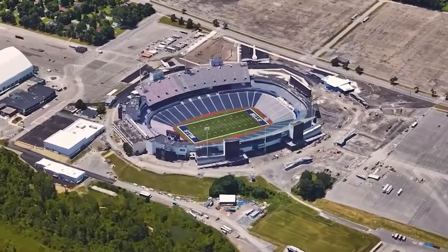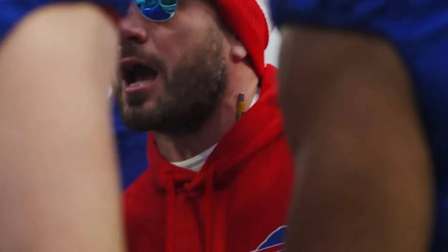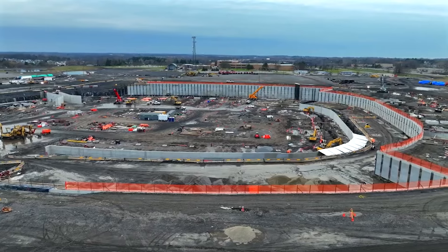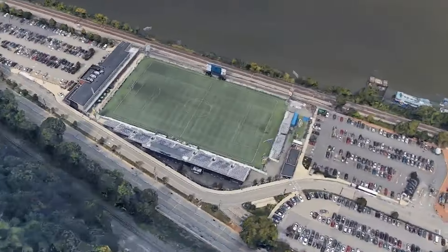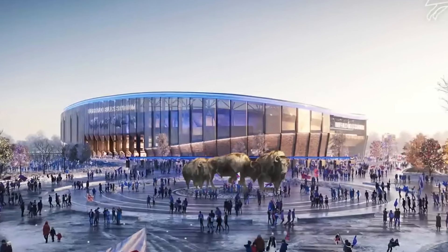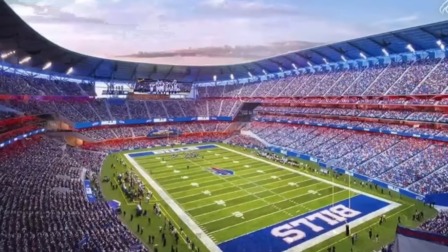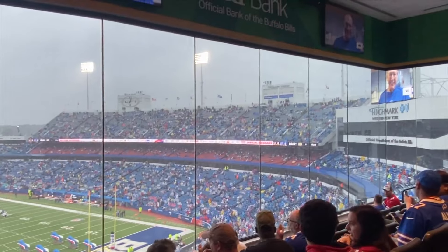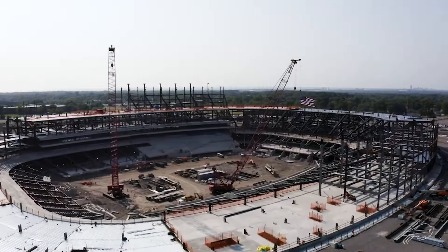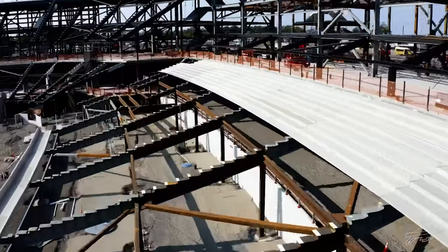Welcome to the future home of the Buffalo Bills, the new Highmark Stadium. This $1.7 billion megaproject is more than just a sports venue — it's a marvel of modern engineering drawing inspiration from one of the UK's most iconic soccer stadiums. Designed to be the fortress for one of the loudest and most passionate fanbases in the NFL, this stadium is built to take on some of the harshest weather conditions Mother Nature can throw at it. But as impressive as this project is, it hasn't been without its share of drama. From controversial design choices to some eyebrow-raising financial decisions, this stadium's story is as complex as it is fascinating.